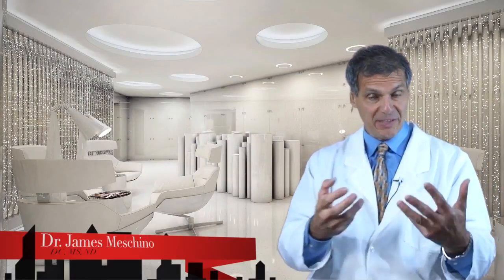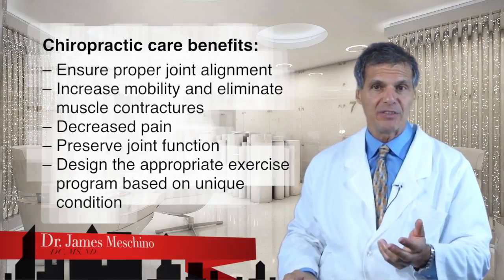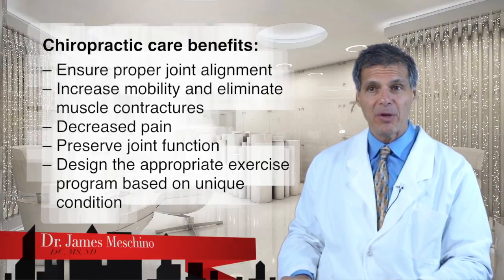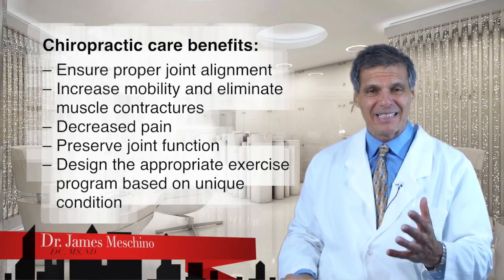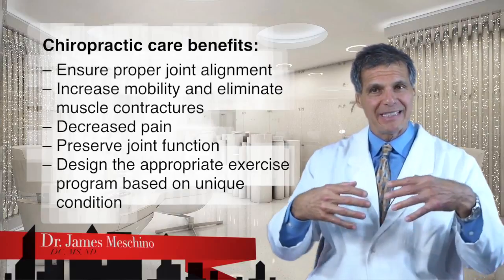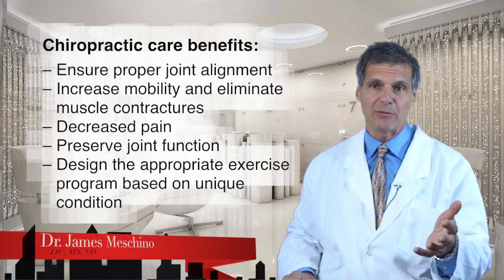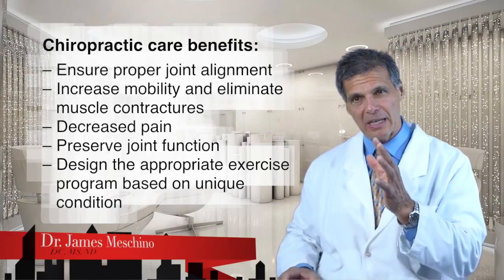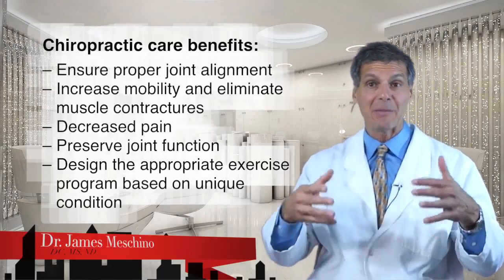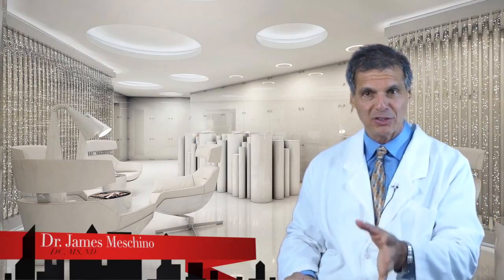People with autoimmune diseases affecting their joints should also see a chiropractor. Chiropractors can make sure that joints are aligned properly, that they stay more mobile, and help get rid of muscle contractures — which can be a major problem in these conditions, as tight muscles can really lock the joints up. You get better movement, less pain, and preserved joint function and integrity. A chiropractor can also design the appropriate exercise program based on your unique circumstances, degree of pain, and amount of inflammation. This is what a comprehensive, evidence-based program should look like — it's not just drugs and injections and surgery.